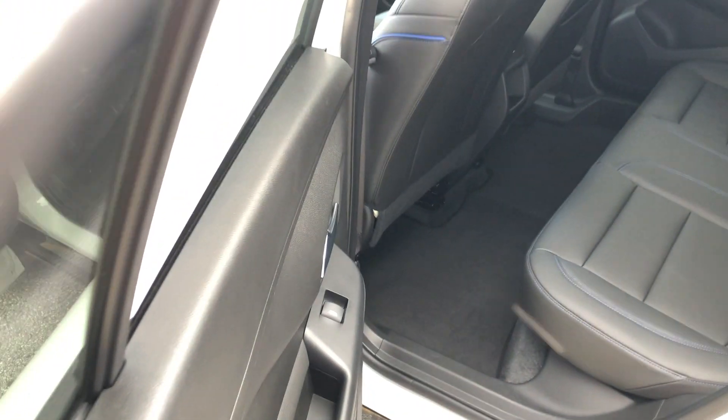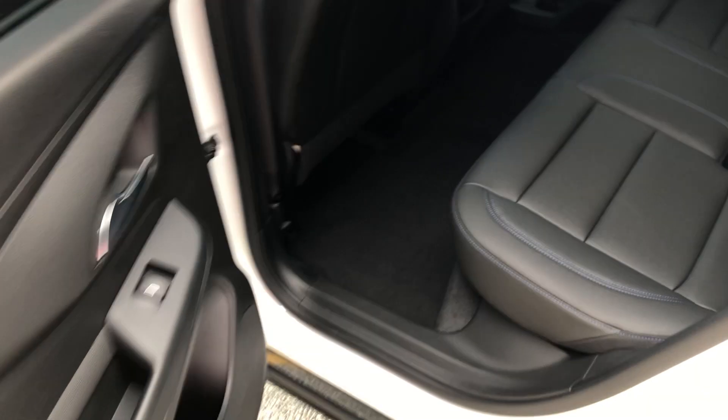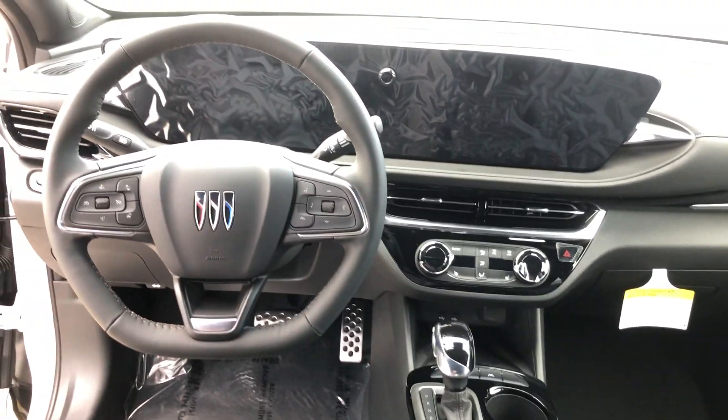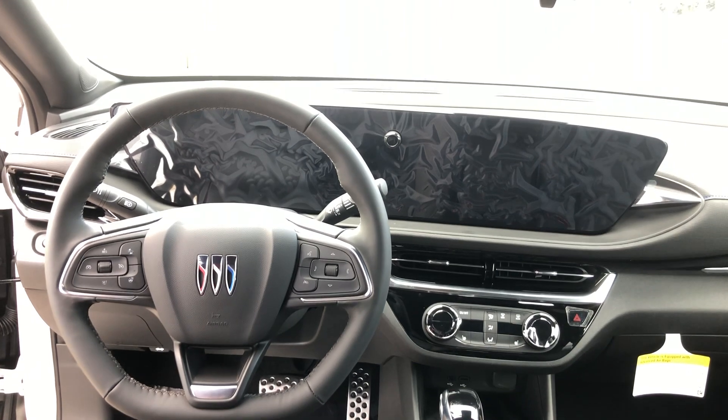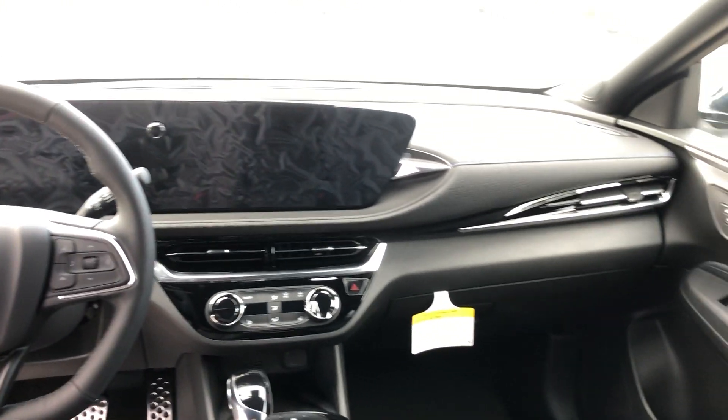This vehicle is priced at $28,900. It's very well priced for the amount of features you get and the size of the vehicle. It's really an efficient vehicle too, with the miles per gallon and all that. You've got a heated steering wheel, heated seats, and this massive touchscreen display with a nice wraparound design.